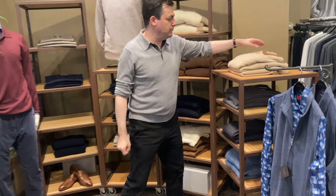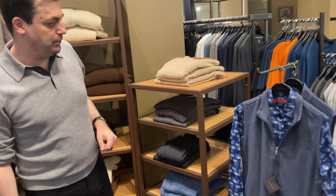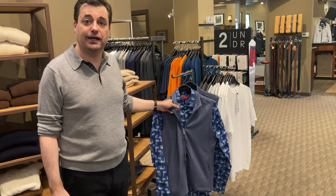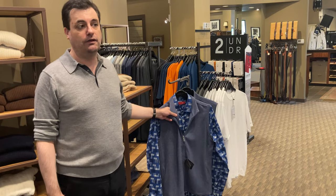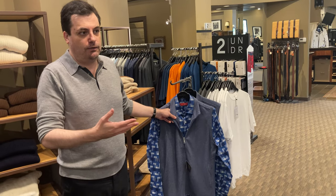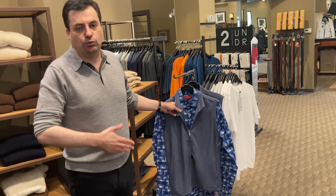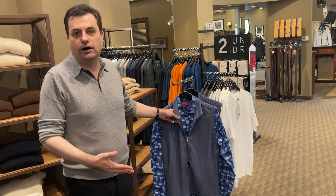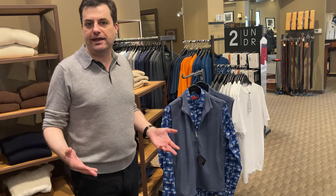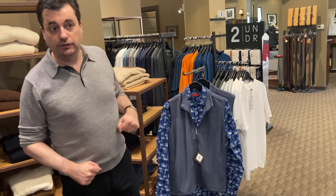And then even some with the contrasting collar and some subtle patterns. This vest is by Scott Barber — actually very, very lightweight. It's a nice layering piece. If you're in a sports shirt and jeans and it cools down in the evening and you don't want to throw on anything heavy, but you just want one light extra layer, that's a really, really nice way to go.